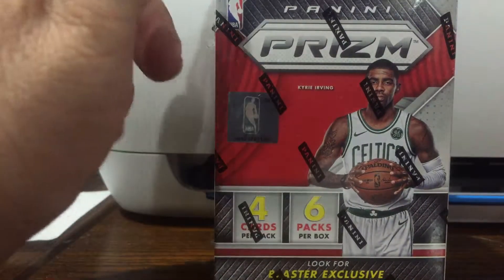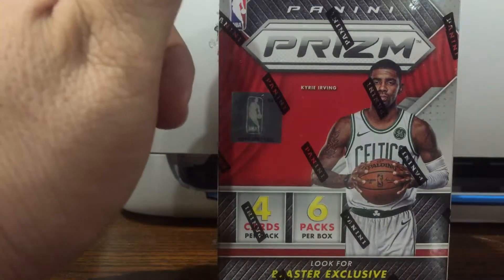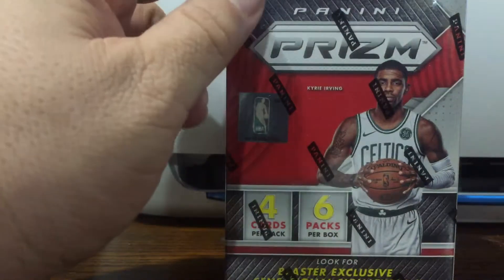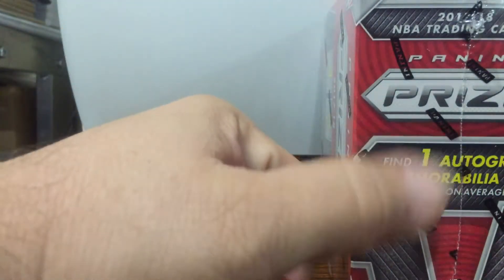Hello guys, Triple R Box Freaks here doing a review on the 2017-2018 Panini Prizm Blaster Box from Target. It comes with six packs per box, four cards per pack. You can find one autograph or memorabilia per box on average.